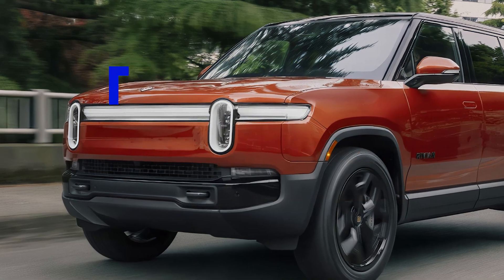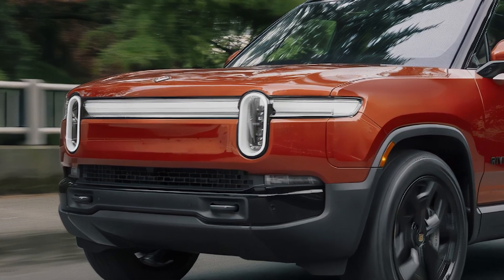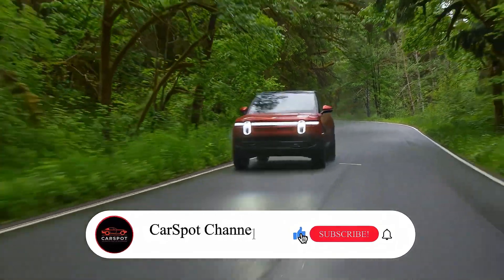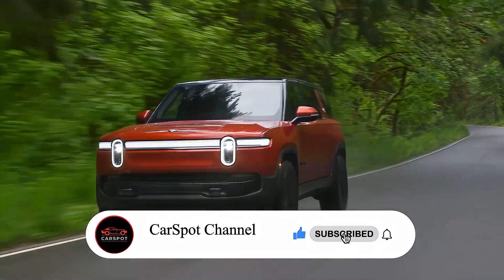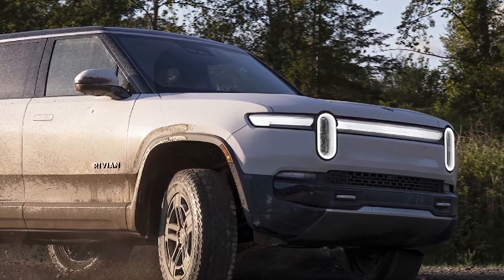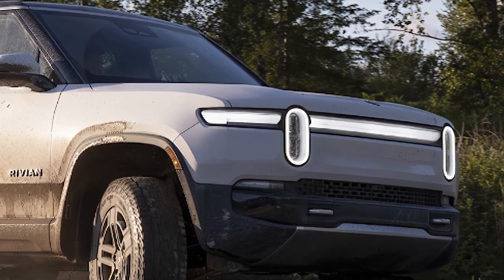The Rivian R1S is making waves in the electric SUV market, and it's easy to see why. This vehicle combines rugged capability with advanced technology, making it a standout choice for adventurers and families alike. Let's dive into what makes the R1S so special.